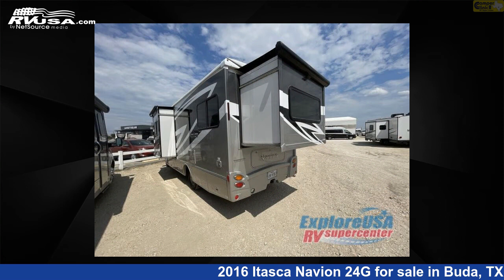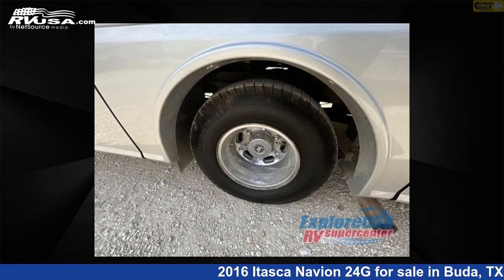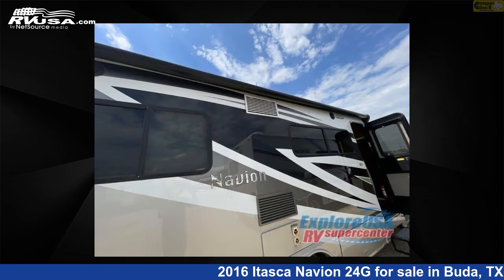The floor plan layout of this Class C features bunk over cab. This 2016 Itasca Navion 24G is built on a Sprinter chassis. For more information and pricing on this unit, and to see all units available for sale by Camper Clinic 2, visit rvusa.com.